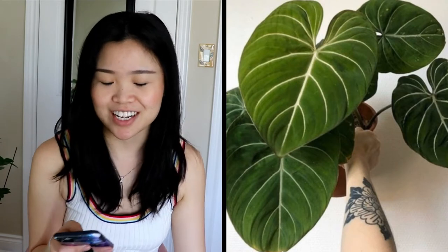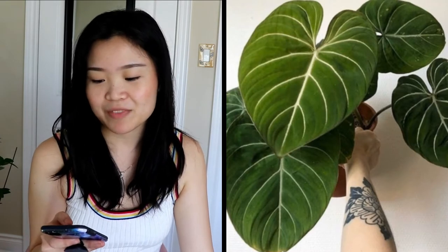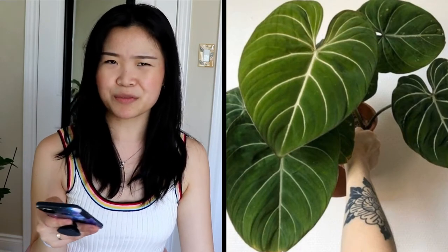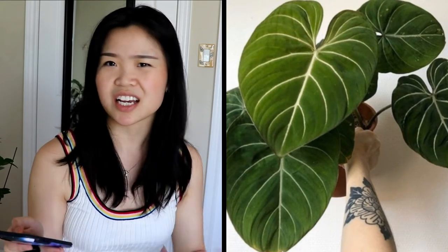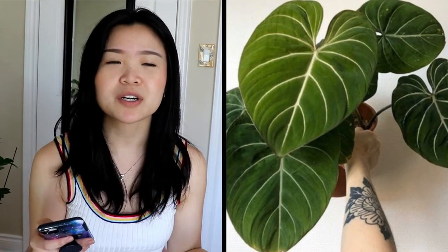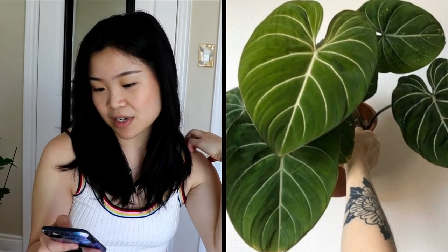I'll put a picture on the screen of how the Philodendron gloriosum looks. I really want that one — it's a big heart-leaf philodendron with velvet leaves. I kind of want to get a medium size, not just a cutting with one small baby leaf, but a more mature plant.